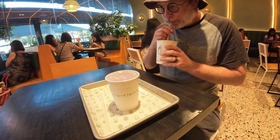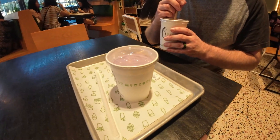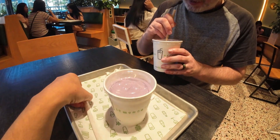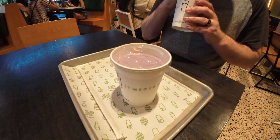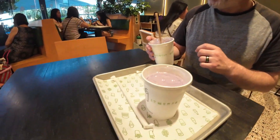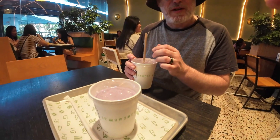We are now at the Shake Shack in the mall. We wanted to try out the Ube Shake, which is exclusive to Manila. That's delicious — I would eat this at home. Too bad you can only get it here. They have paper straws, and it's doing pretty well so far.